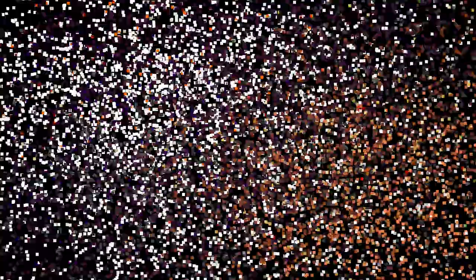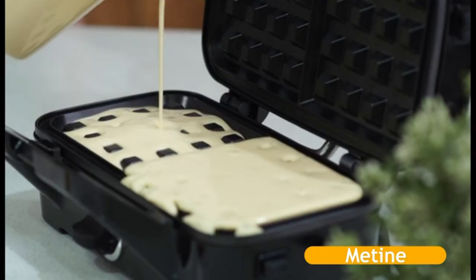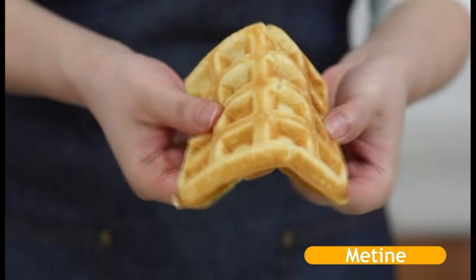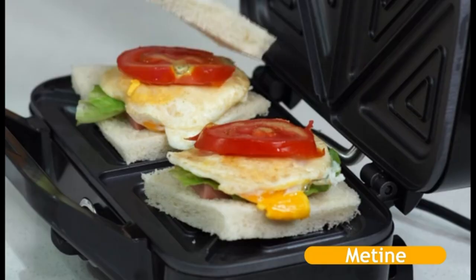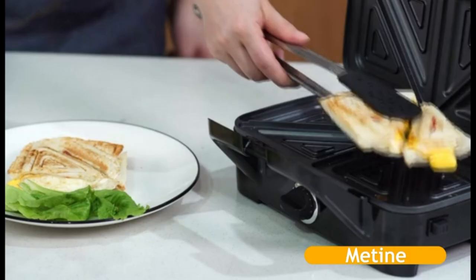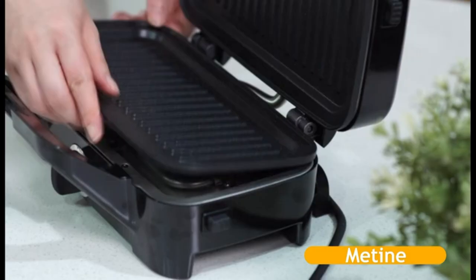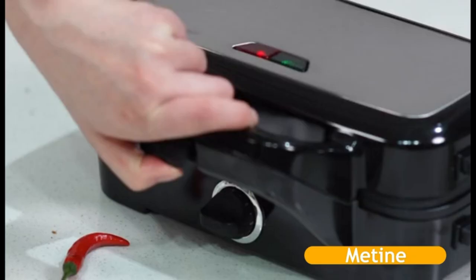Number 4. Three-in-one multi-function baking plate. There are three sets of plates that can be switched at will. The sandwich pan can be used to make sandwiches and heat bread slices. The waffle pan can be used to make waffle desserts, and the baking pan can grill steak, pork chops, corn, potatoes, tomatoes, vegetables, etc., and can also be used to press panini. Just follow the LED indicator of the three-in-one waffle maker to perform relative operations. No timing is required, and five gears temperature control make it easy to operate.